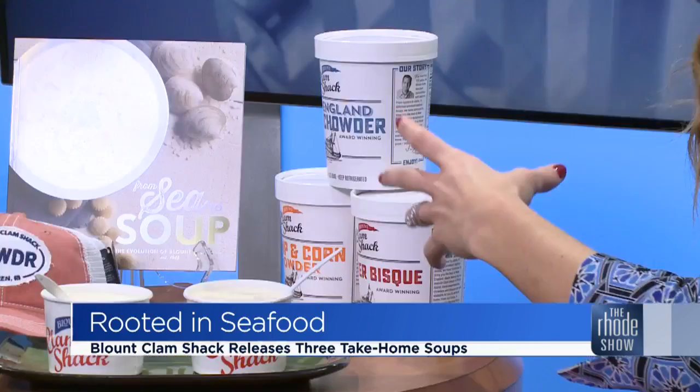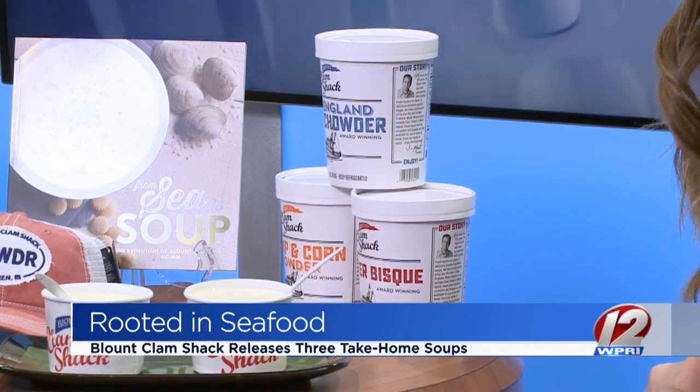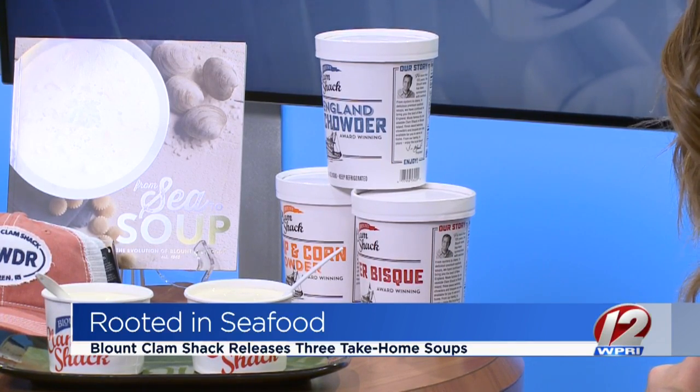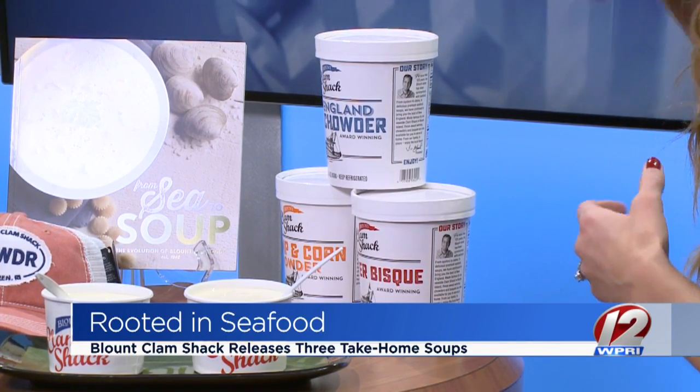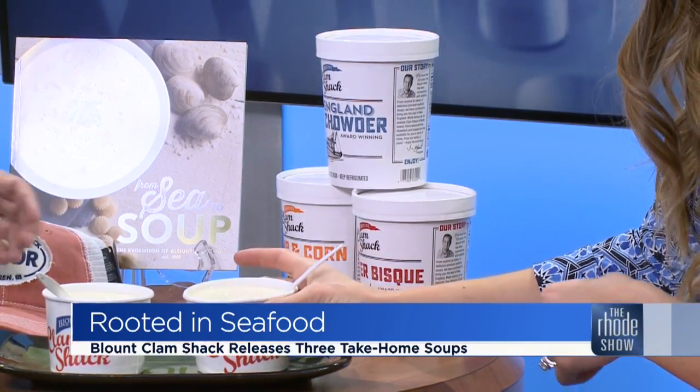So you would just take it out and put it right on the stove top? You can either put it right in some boiling water, or you can pour it out and heat it in the microwave — whatever's convenient. So really convenient. It's summer all year long, and the cold weather's coming, so nothing better than soup season. You actually warmed up some of it right here.